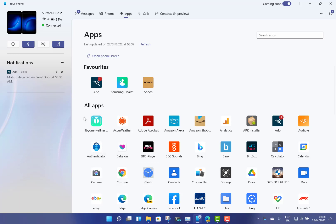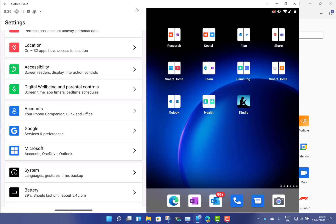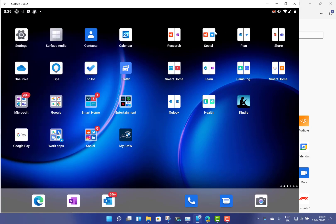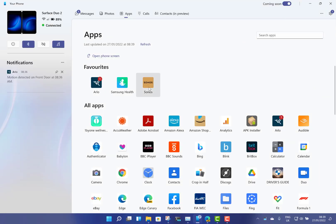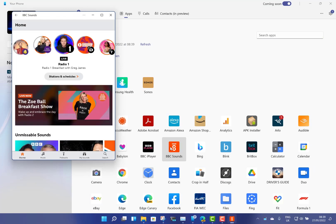The Your Phone app is connected to my Surface Duo 2. Previously you had phone screen, which would just mirror the phone screen — that's moved over here now. So if I open that up, you can see I've got my phone screen mirrored and I can do everything that you'd expect. That's what we had previously with the Surface Duo — it just mirrored the screen. What Samsung phones have, and now the Duo 2, is the ability to actually run apps separately.